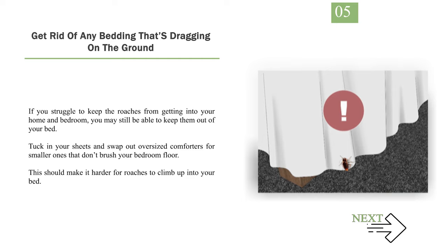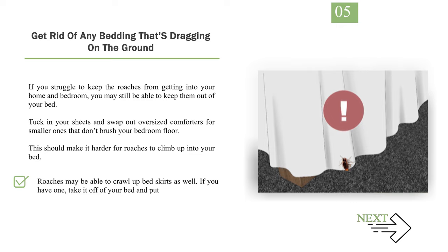Number 5: Get rid of any bedding that's dragging on the ground. If you struggle to keep the roaches from getting into your home and bedroom, you may still be able to keep them out of your bed. Tuck in your sheets and swap out oversized comforters for smaller ones that don't brush your bedroom floor. This should make it harder for roaches to climb up into your bed. Roaches may be able to crawl up bed skirts as well, so if you have one, take it off of your bed and put it away.